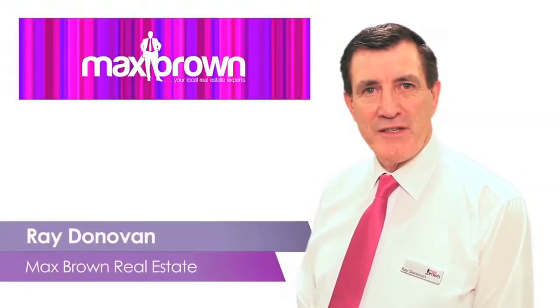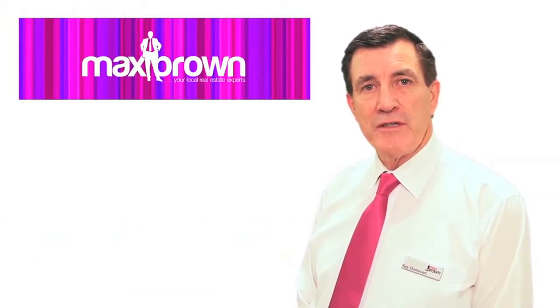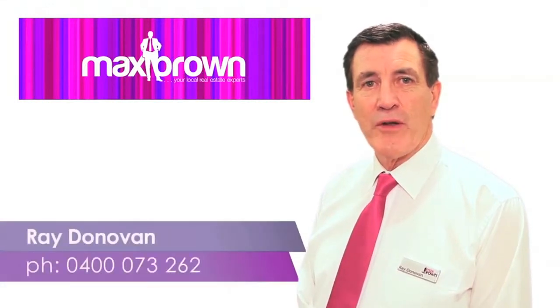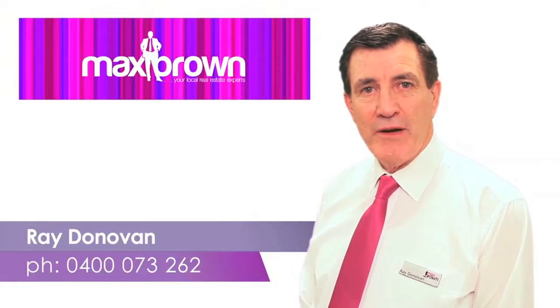Hi, I'm Ray Donovan from Max Brown Real Estate. Thank you for viewing this property. I hope that I can be of further assistance to you in due course regarding this property or any others that Max Brown have. Please call me on 0400 073 262. I look forward to hearing from you soon.